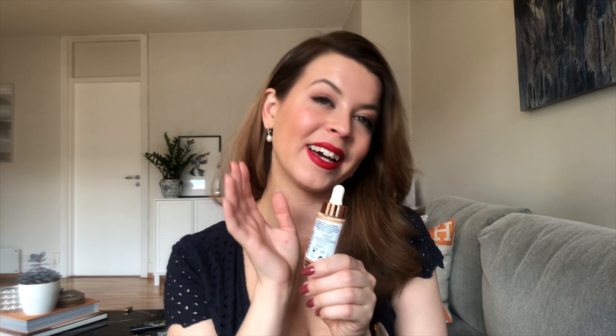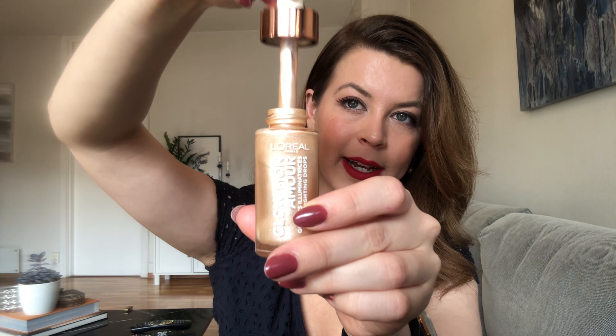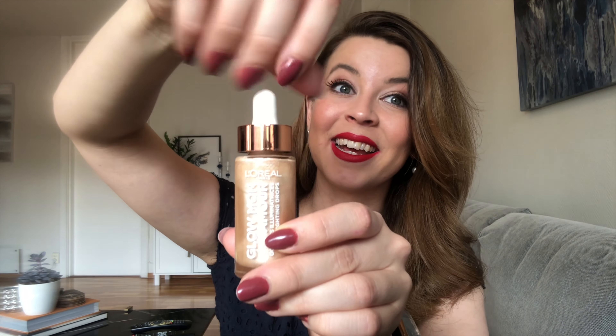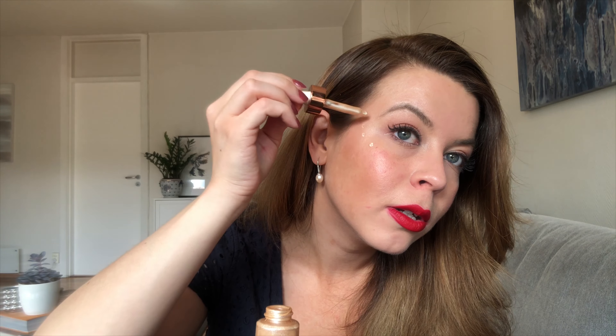Last but not least — I showed this in my review of the next palette — I got a new highlighter. I think I said it was the Mary Luminizer in that video, but that's because I usually put this underneath and then top it with the Mary Luminizer. This is the Glow Mon Amour Highlighting Drops from L'Oréal. It comes in a really cute, golden pipette bottle. You just put a drop on your cheekbone to enhance the glow you've gotten from all your self-tanning products.